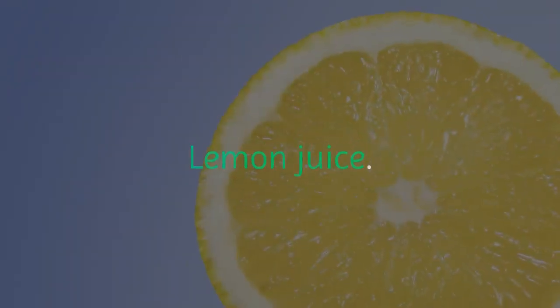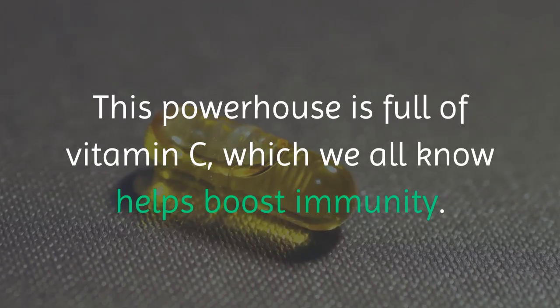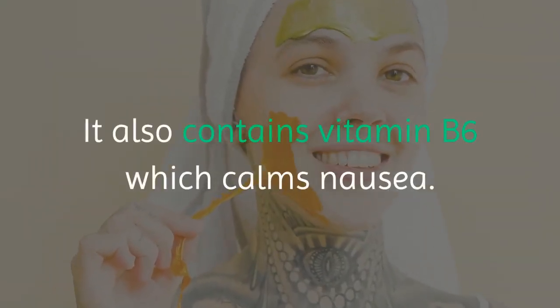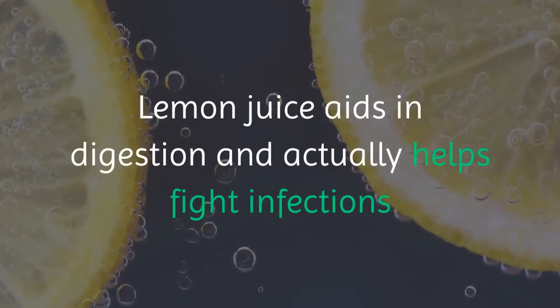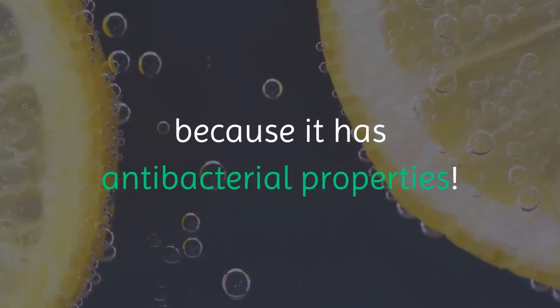Lemon juice: this powerhouse is full of vitamin C, which we all know helps boost immunity. It also contains vitamin B6, which calms nausea. Lemon juice aids in digestion and actually helps fight infections because it has antibacterial properties.